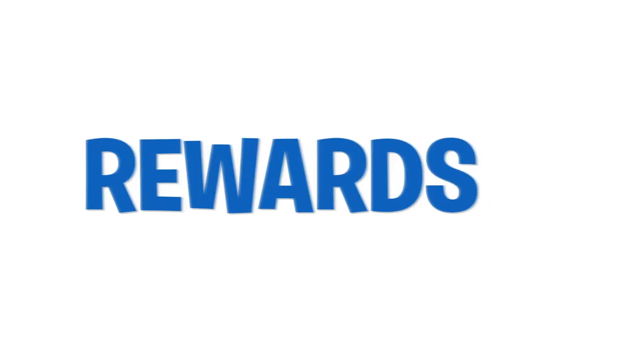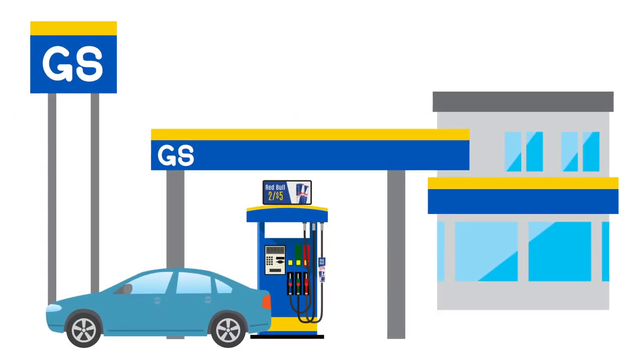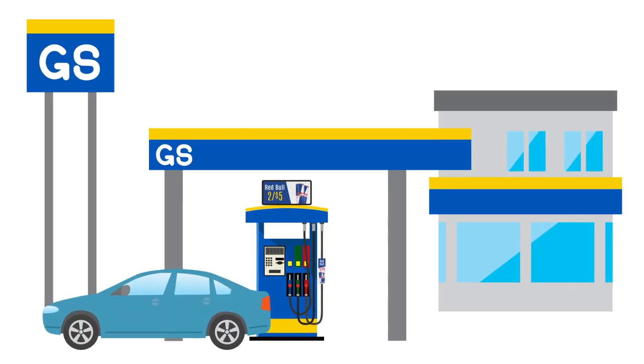You can advertise anything from a rewards program to gas savings, or just popular products your business sells. Outside advertisement space, especially near gas pumps, is a precious commodity.